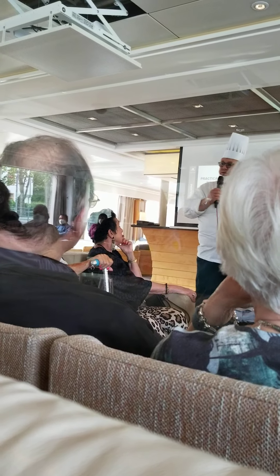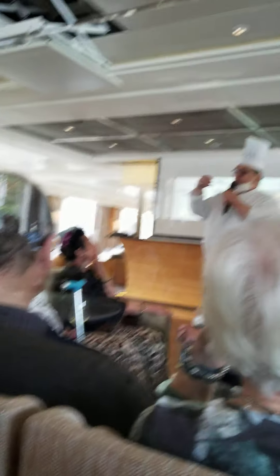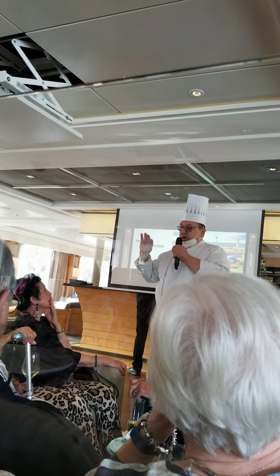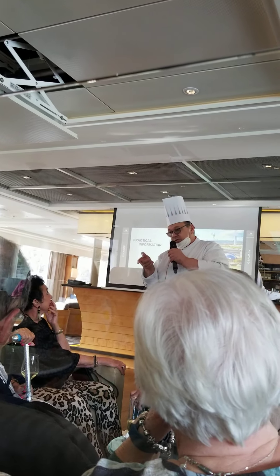Excuse me, can you pay attention, please, here? First thing: codfish, seared codfish, white asparagus, Hollandaise sauce. That's the fish, Andrea.